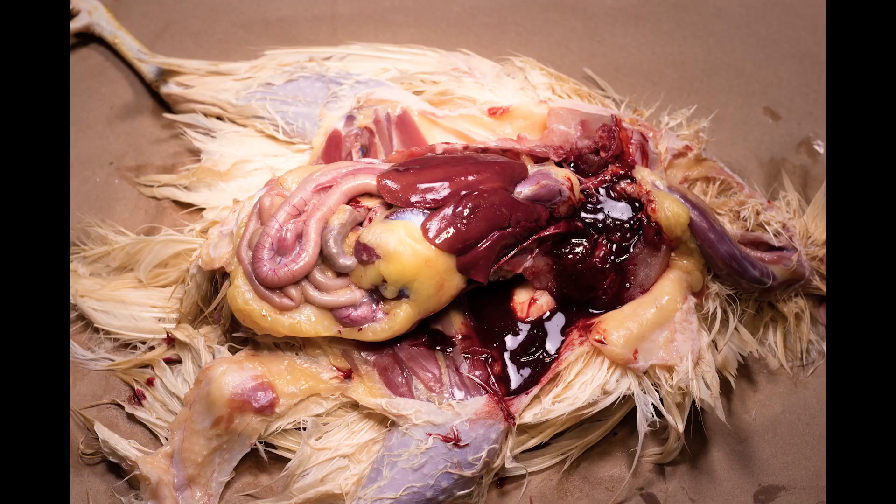Now that we have finished the external exam, we will show you some internal anatomy so you understand what goes on inside of the bird. Birds do not have a diaphragm, so they have one space that holds all of their chest and abdominal organs. From this view, there are several organs that can be seen. From head to tail, you can see the heart, then the liver, followed by the gizzard, and finally the intestines.